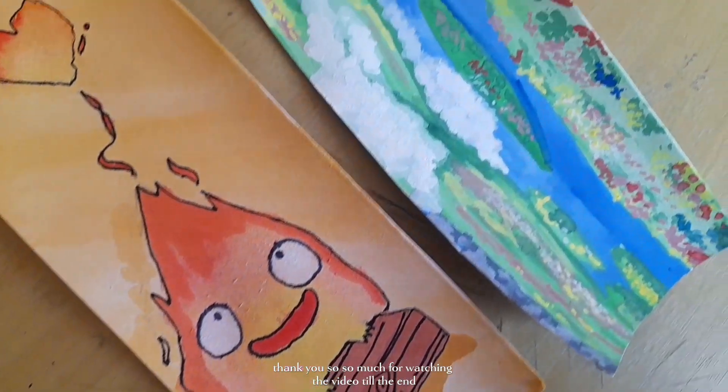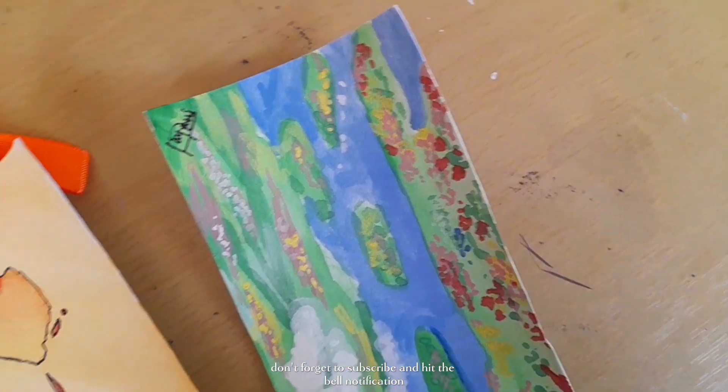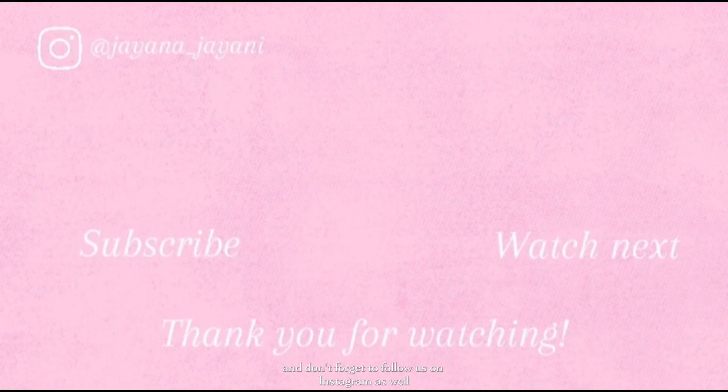Thank you so so much for watching the video till the end. Don't forget to subscribe and hit the bell notification so that you don't miss out on any of our new videos, and don't forget to follow us on Instagram as well for more new updates. Thank you!